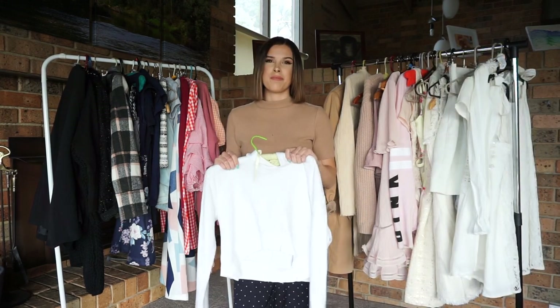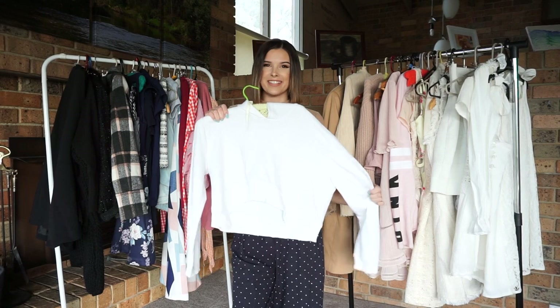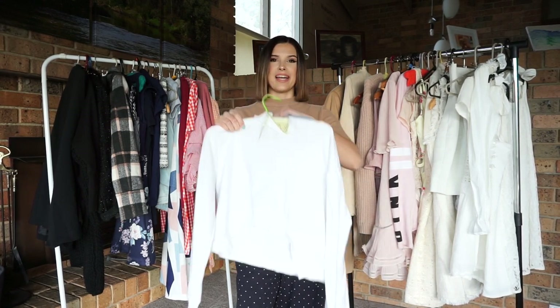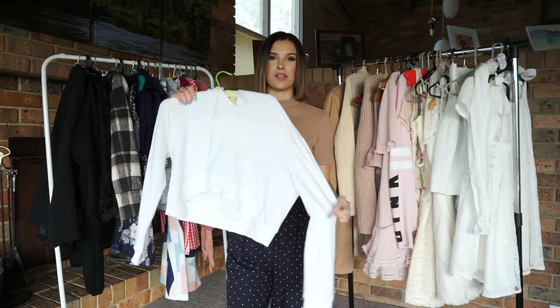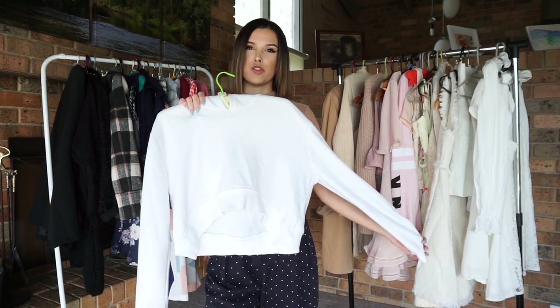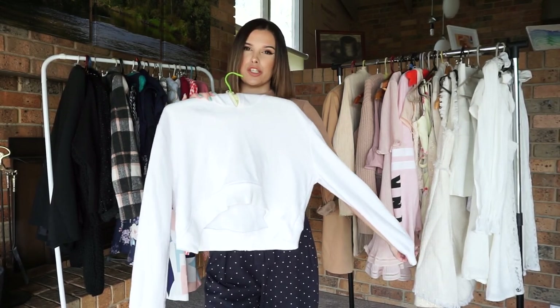Another one of my favourite pieces from the white section is this lovely cropped hoodie. As you can see, it comes to about the belly button. It has a hood and long sleeves as well. I loved wearing this cropped hoodie down at the beach if it was a little too chilly to wear a t-shirt or just a crop top.